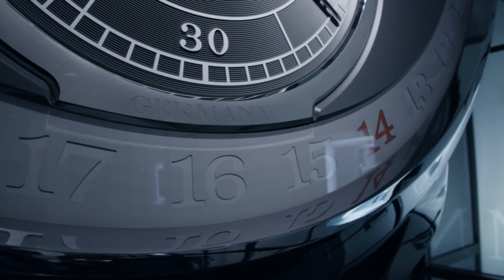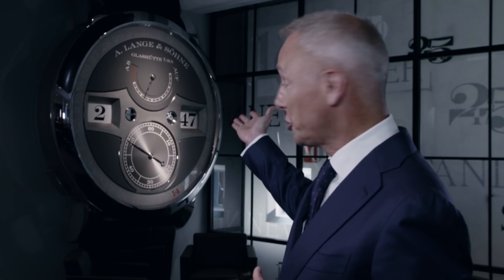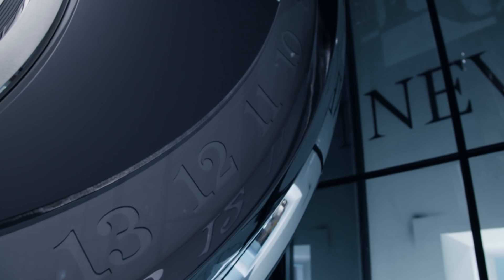The 25th anniversary of the Lange 1, and 10 years for the Zeitwerk — that's why I'm here close to the new Zeitwerk Date. Many people were wondering what we'd come up with, and here it is: the Zeitwerk Date. You see it 49 times bigger than the real watch, about the same weight as the Lange 1 display — 350 kilograms. What the team is very proud of is the jumping minutes and jumping date, which in this display runs electronically, and in the real watch, as you all know, is fully mechanical.